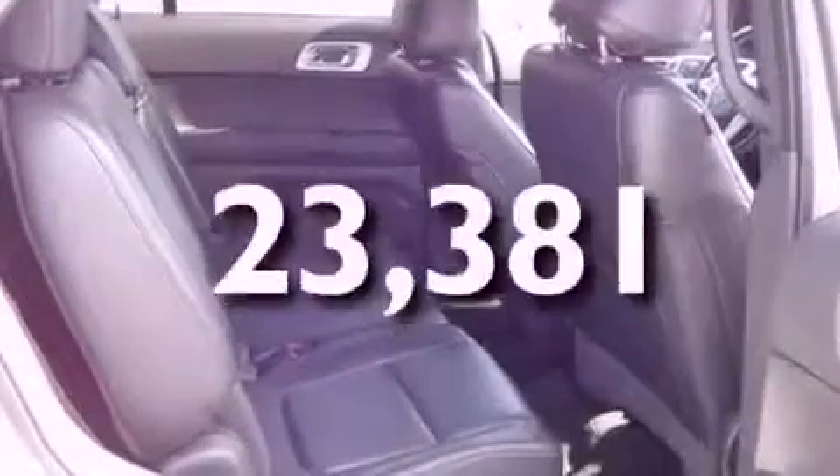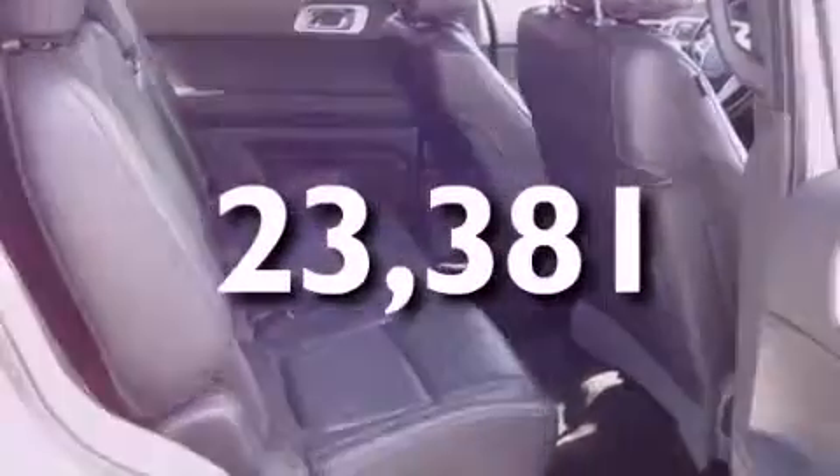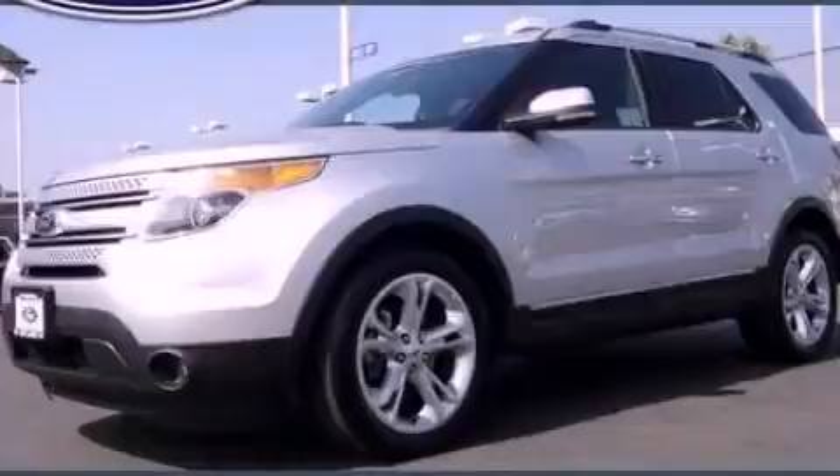And this vehicle has less than 24,000 miles. Call now to find out how you can own this breathtaking automobile.